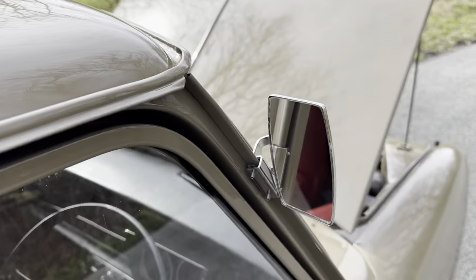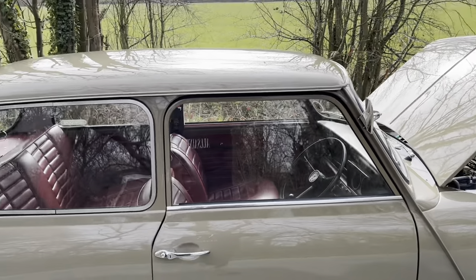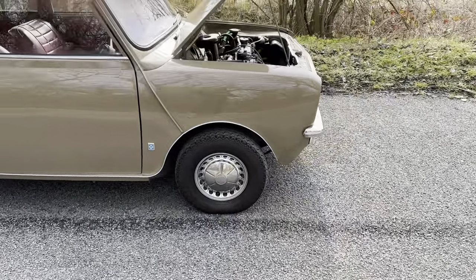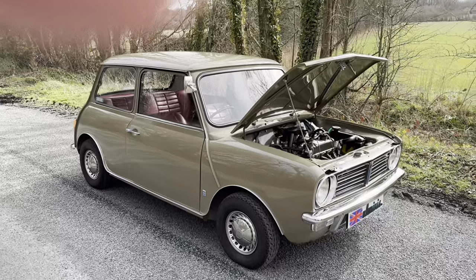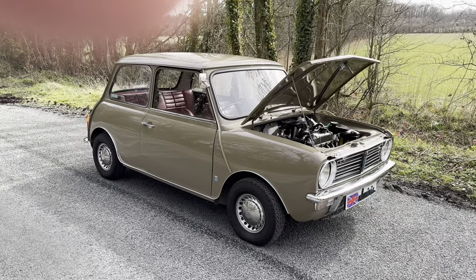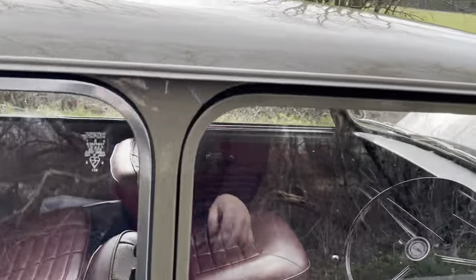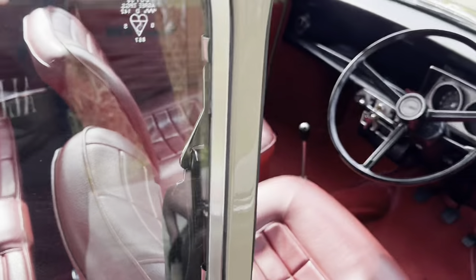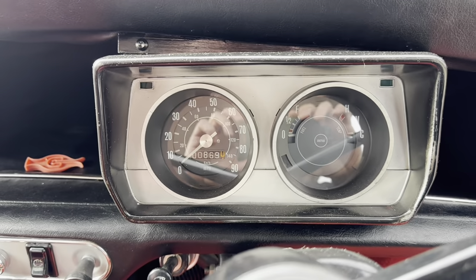The door mirror is absolutely stunning. The only things that this has had upgraded are disc conversions on the front — it's got Coupress four-pot calipers on it, which is a must-have on these because they obviously came with drums front and rear — and it's also been converted to an unleaded head. Other than that, this car is totally original. Look at these — a nice little nod to the downturn.